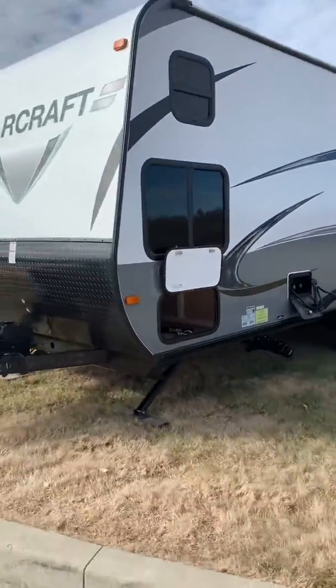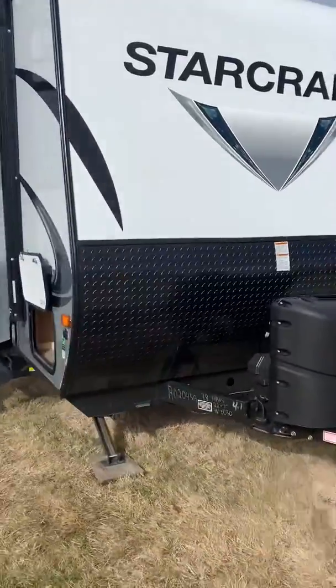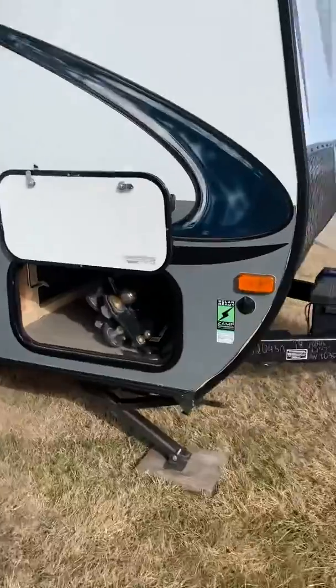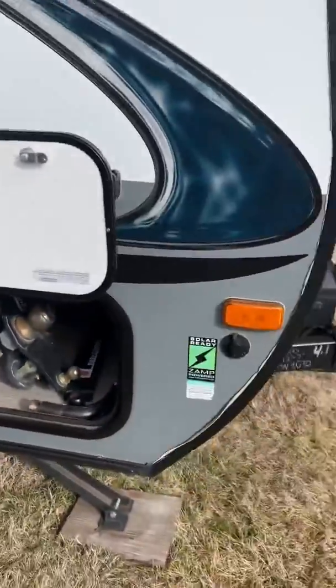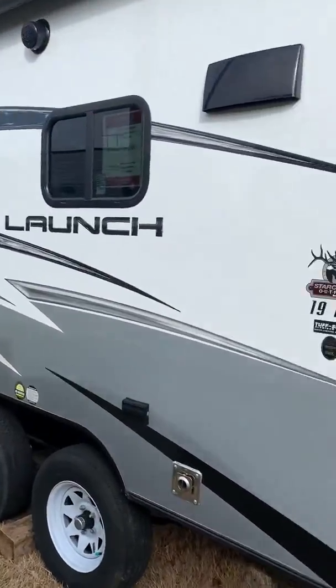Outdoor shower, power tongue jack to your 20 lb propane tanks, comes with the stabilizer jacks, solar prepped, power awning, LED lights and outdoor speakers.